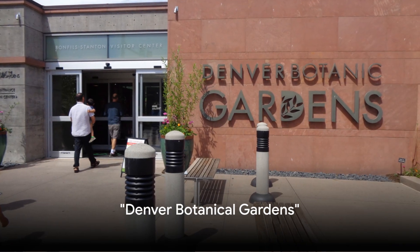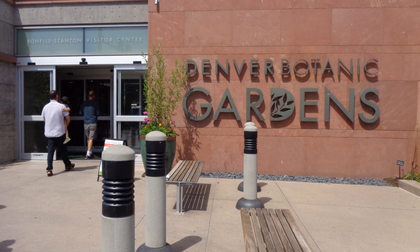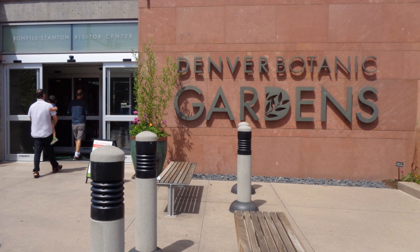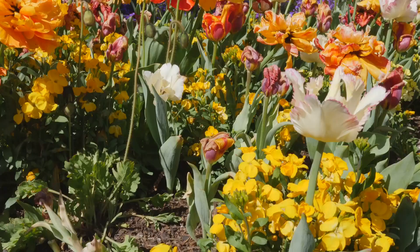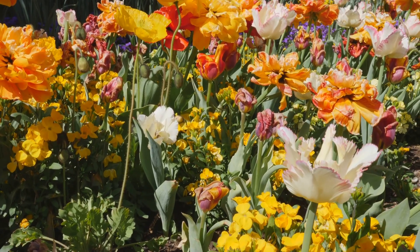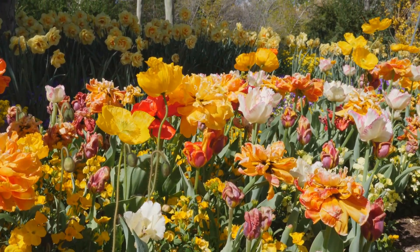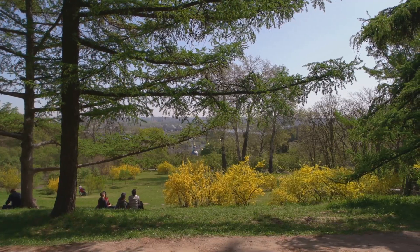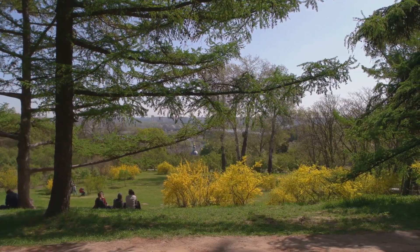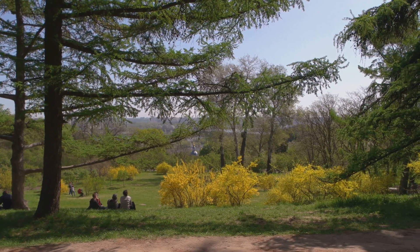Welcome to the Denver Botanical Gardens, a living museum in the heart of the city. This vibrant sanctuary is home to a vast array of plant species from all over the globe. Each garden is meticulously arranged to create stunning visual displays that change with the seasons, making every visit a unique experience. The gardens also offer a peaceful atmosphere where you can escape the city's hustle and bustle and immerse yourself in nature's tranquility.